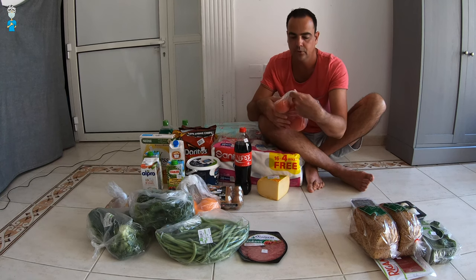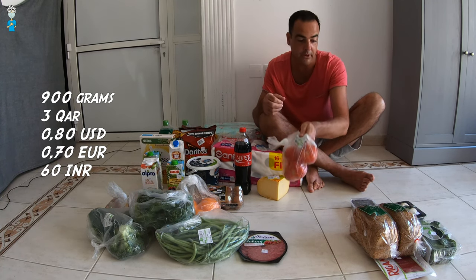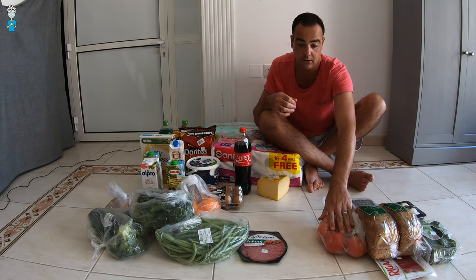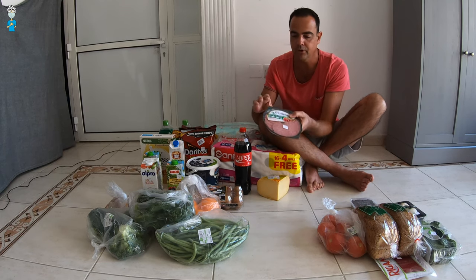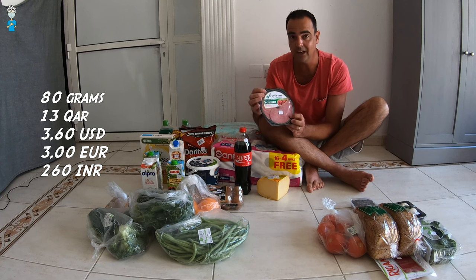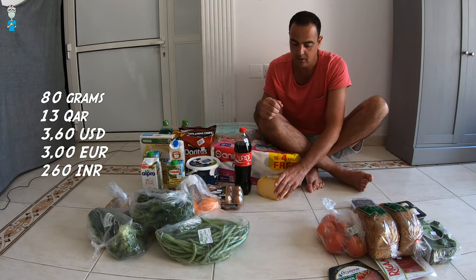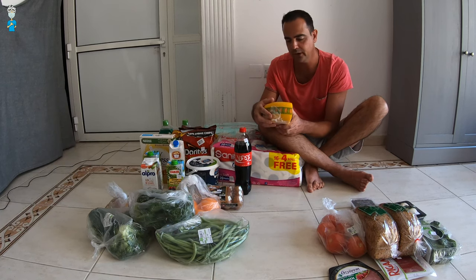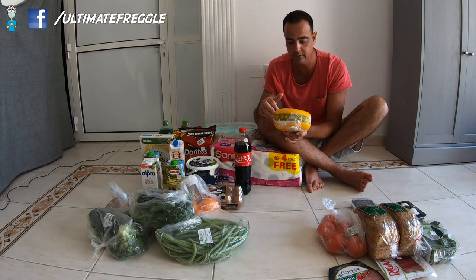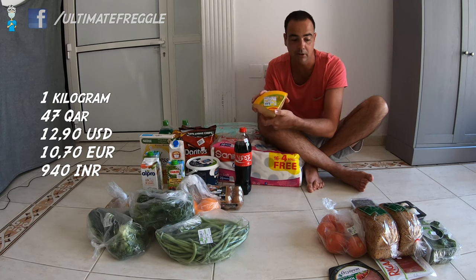Tomatoes — 3 riyals for almost one kilo, 900 grams. That's a pretty good deal! Sometimes it tells you where they've come from — I think these are local actually. Then we have a pack of beef salami, 13 riyals for 80 grams. Cheese — normally I find it quite expensive. Being from Holland we have so much of it. This has actually come from Holland and we paid 47 riyals for a block of cheese, just over one kilo in weight.